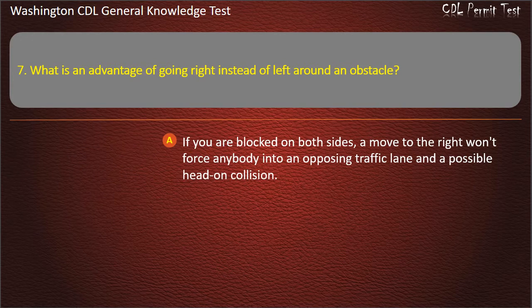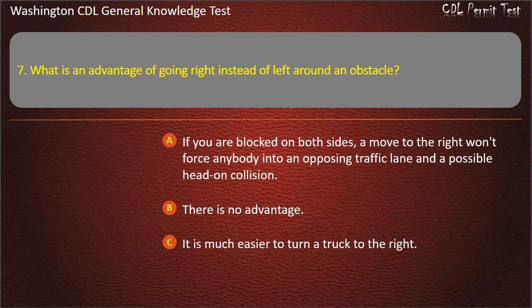Question 7. If you are blocked on both sides, a move to the right won't force anybody into an opposing traffic lane and a possible head-on collision. There is no advantage. It is much easier to turn a truck to the right. Answer: If you are blocked on both sides, a move to the right won't force anybody into an opposing traffic lane and a possible head-on collision.